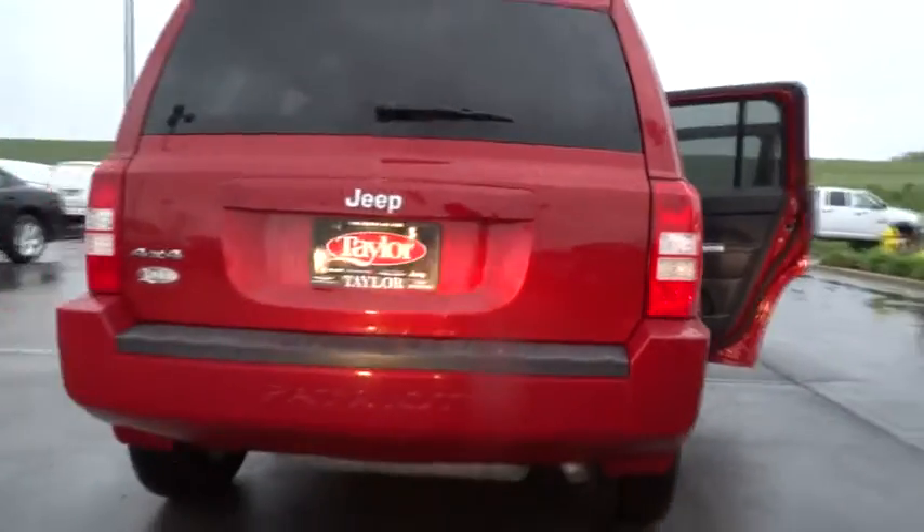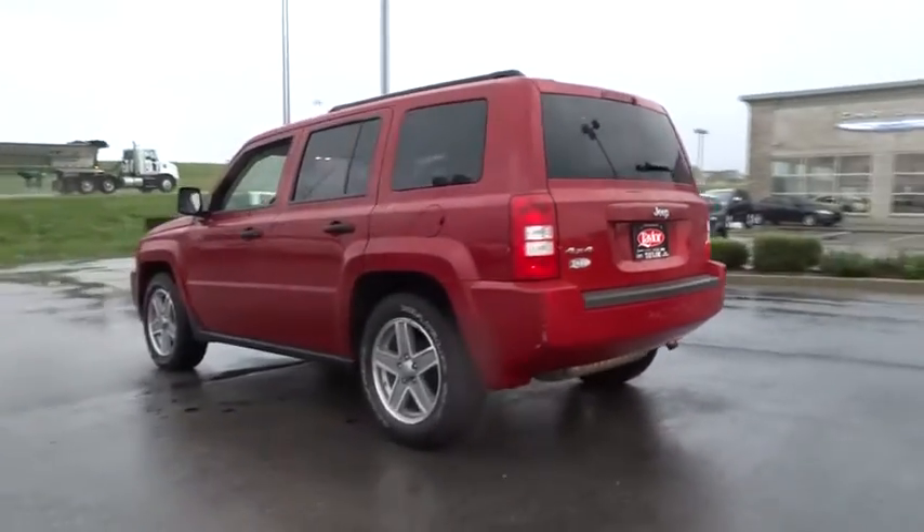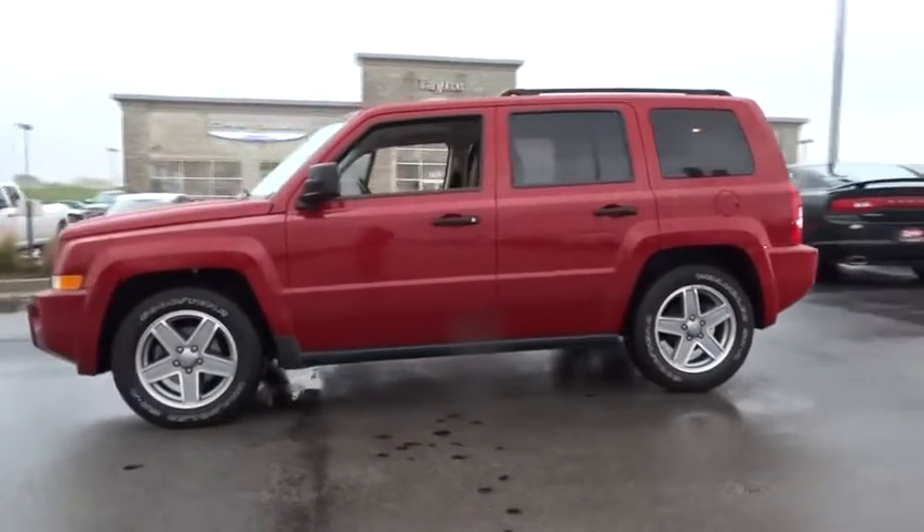The 2008 Patriot. The Jeep Patriot is unmistakably a Jeep. It looks like a cross between a Jeep Liberty and Jeep Compass, or maybe a three-quarter scale version of the big Jeep Commander.